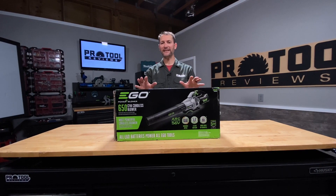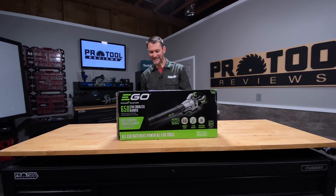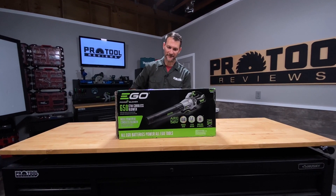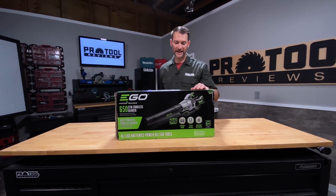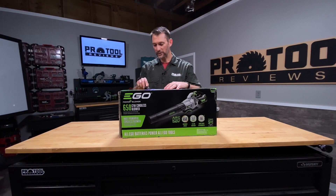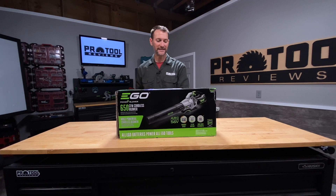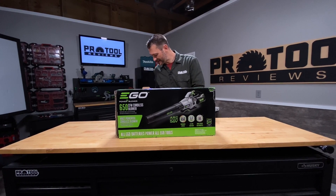I'm Kenny from ProTool Reviews. I've got Ego's newest, most powerful cordless blower with me today. It is a 650 CFM blower with 180 miles per hour of airspeed. They're claiming it's the most powerful cordless blower available on the market today. We're going to test that here in just a second.